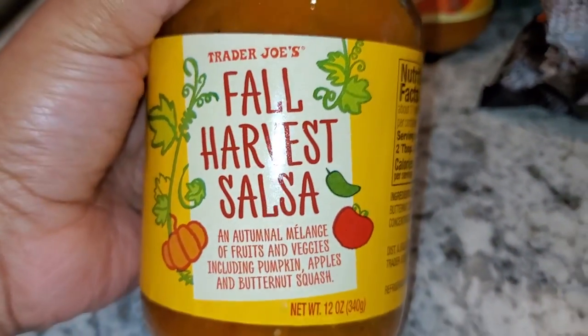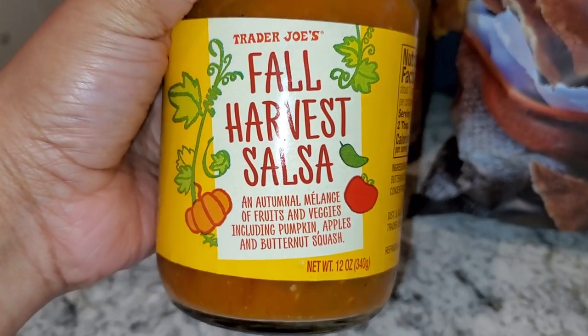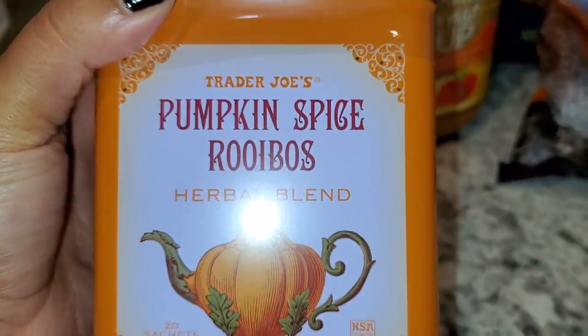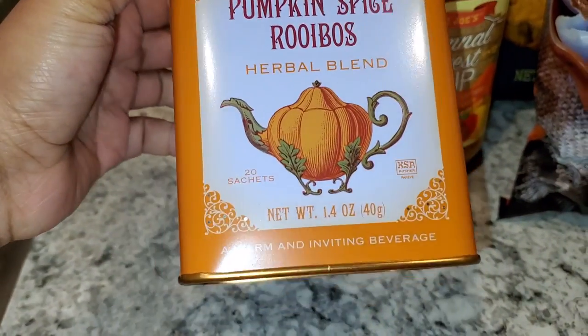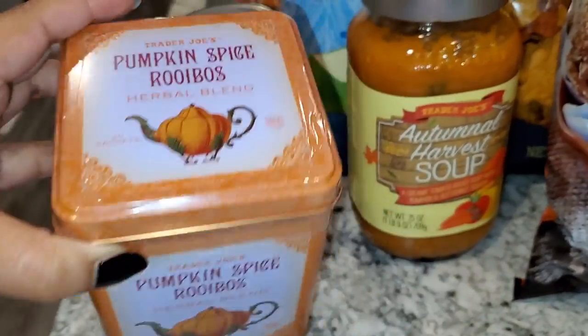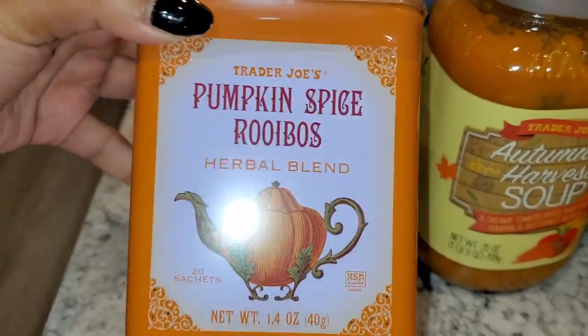This is the salsa I got to go with those tortilla chips — the fall harvest salsa, which looks so good. Next is this pumpkin spice rooibos tea. I love rooibos tea, and I really love the container too, so that was also a reason I picked it up — the packaging got me.